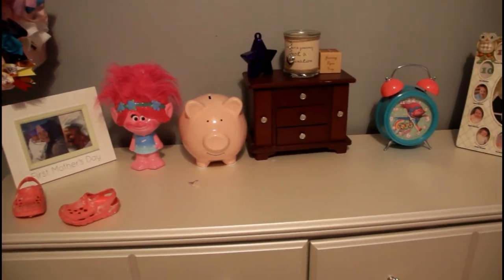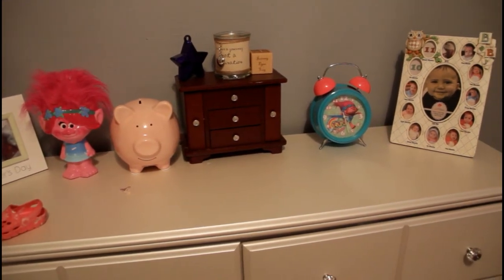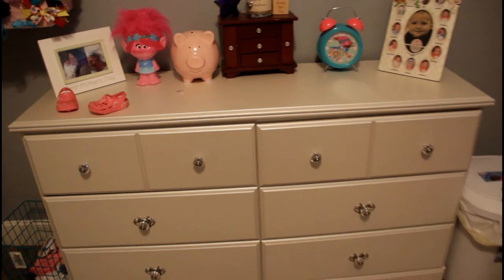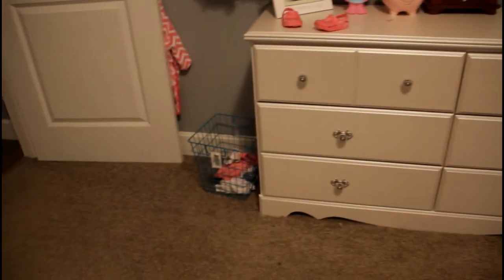On her dresser I have a picture of me and her, a picture from the first day she was born, and then I also have some Trolls things, a piggy bank, a jewelry box, and her monthly pictures — which are not up to date, obviously, because she is 14 months. This is her dresser, we got it at Furniture Factory Outlet, we love it, it was two hundred dollars. It works great. There's her laundry basket, and behind the door is her robe — it's really cute, it has a little owl on it.